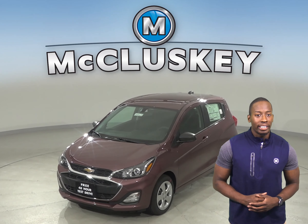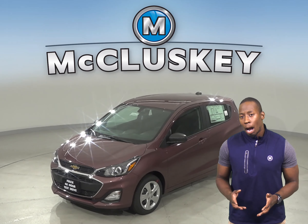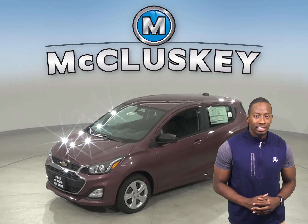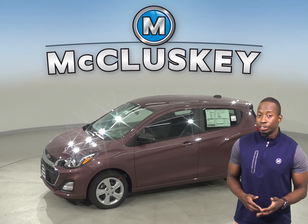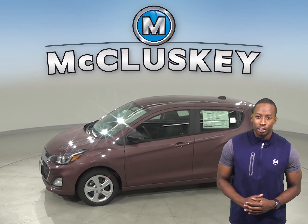If you've been considering the 2020 Nissan Versa, then you should probably check out the 2020 Chevrolet Spark. The Chevrolet Spark is packed with features that you can't get on the Nissan Versa.